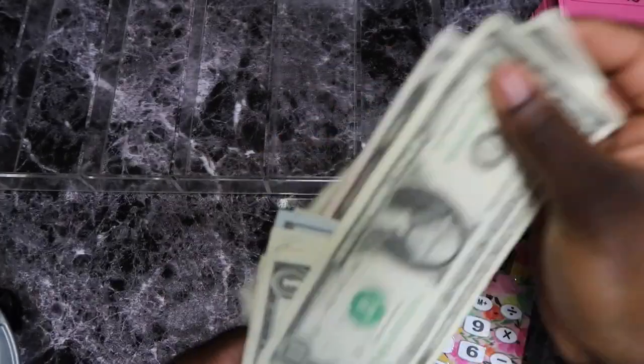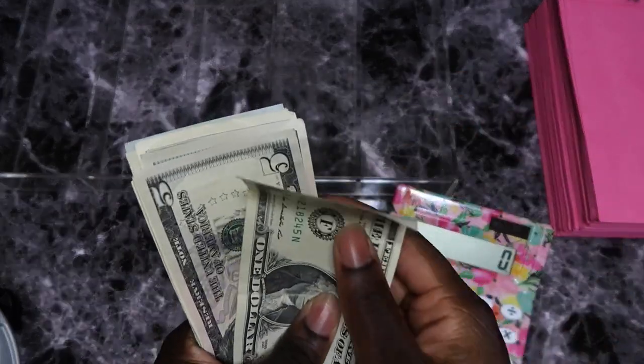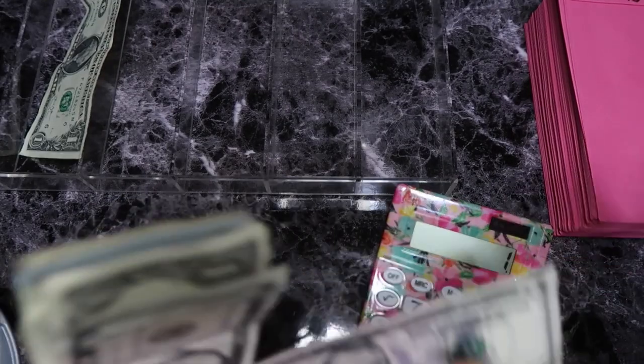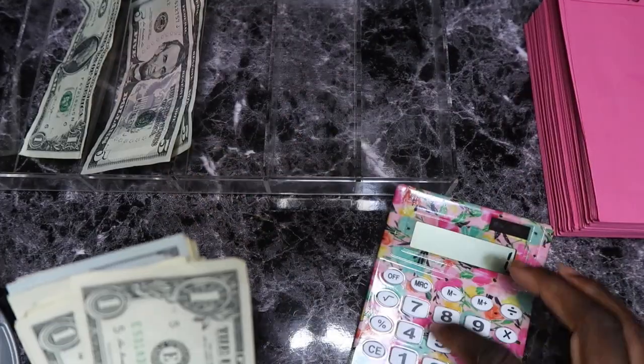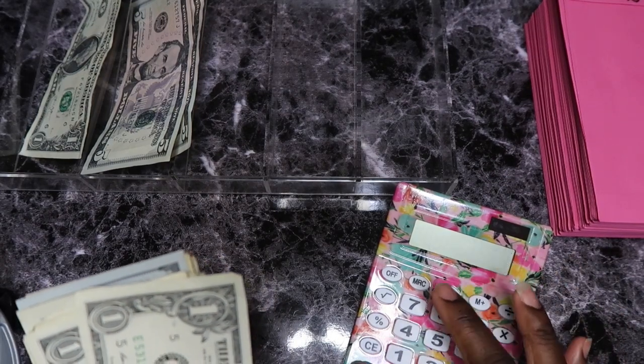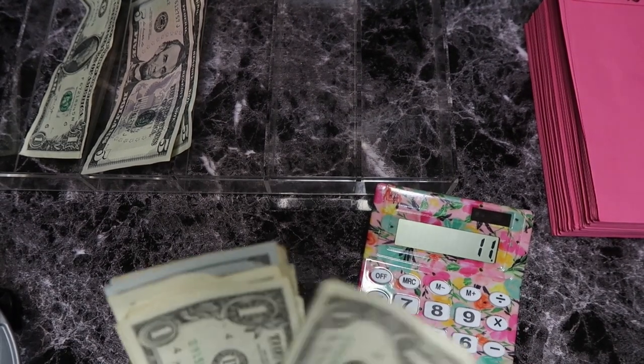Leave in the comment section down below how much do you think we're going to be starting off with today. So guys, this calculator — this is my first time using it, pardon me.